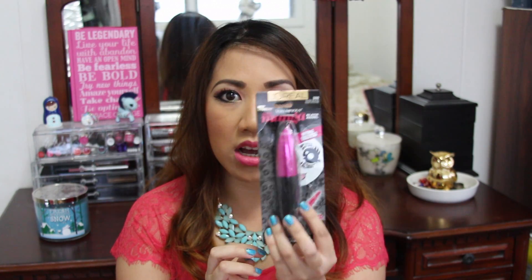First up is the L'Oreal Miss Manga. I know they already have this out, but this is a new formula — it has intense black pigments. The first one was just the regular Miss Manga voluminous mascara, and the new one is the Miss Manga Black Angel. I'm currently reviewing this mascara, so watch out for that video coming soon.